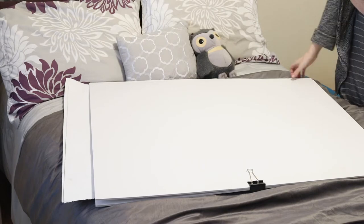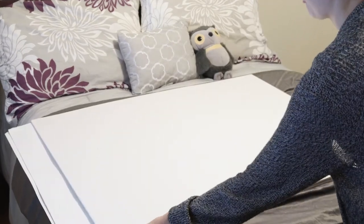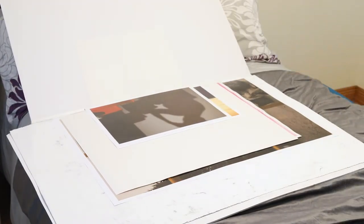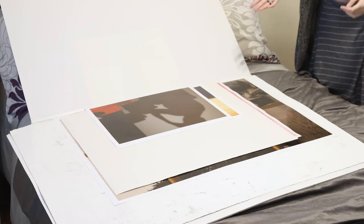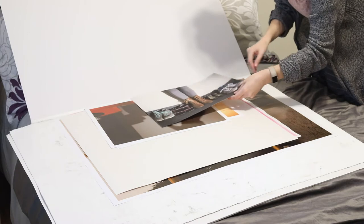So here's the big boy himself. For reference, this is a full-size bed. Okay, as I kind of expected, the first things on top are some photographs. So that's exciting. I do like these.